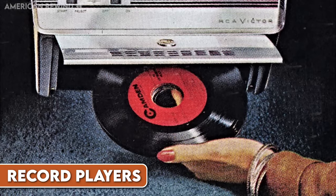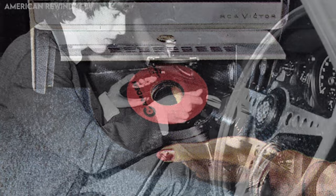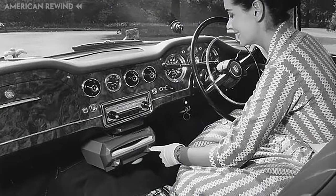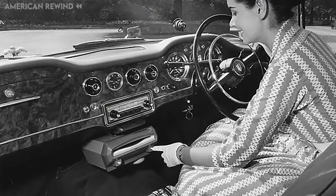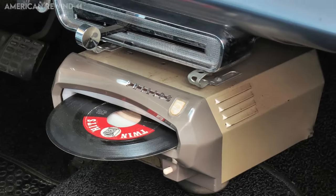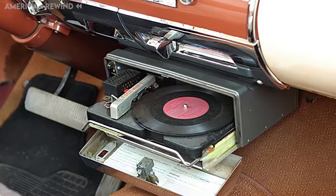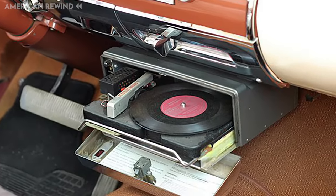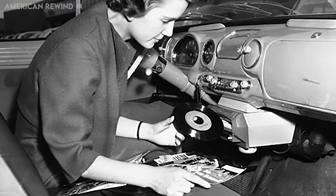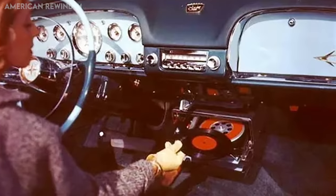The idea of integrating record players into cars emerged during the 1950s and 1960s, a time when vinyl records were the dominant medium for music. Luxury vehicles, aiming to offer the ultimate in-car entertainment experience, began featuring these built-in players. However, the concept proved to be less than practical — bumpy roads and uneven terrain often caused the needle to skip, disrupting the listening experience. Over time, as other music technologies like cassette tapes and then CDs became popular, the in-car record player quickly became obsolete.